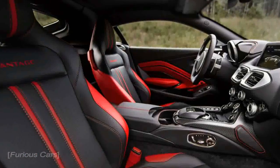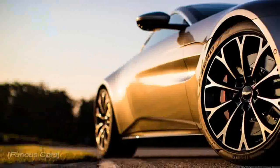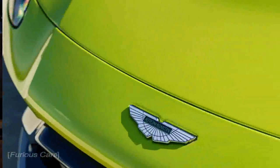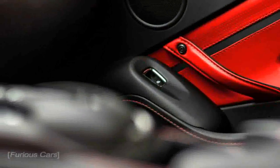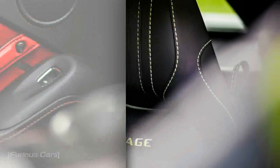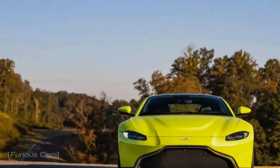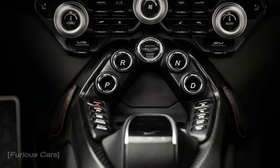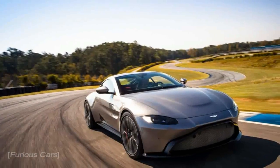This Vantage will continue as Aston's entry-level model, being both smaller than the DB11 Coupé and pitched more as a sports car than a grand tourer.